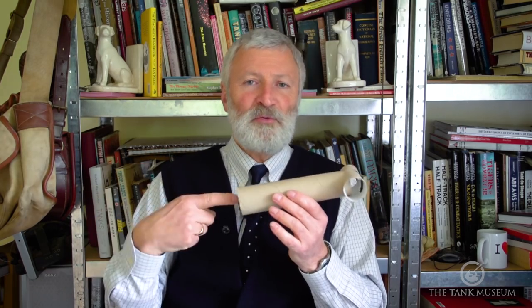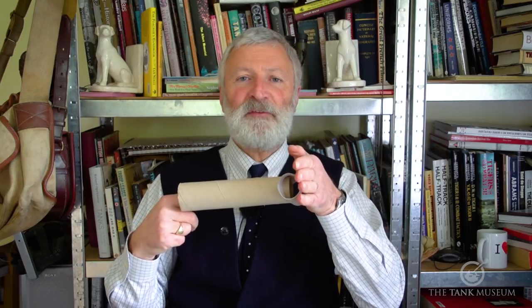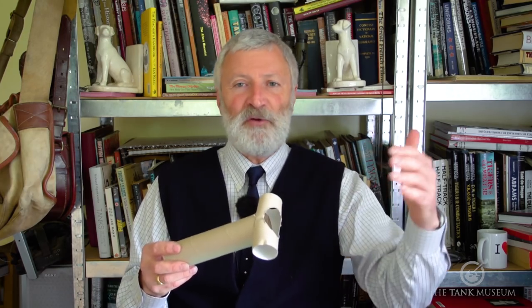Anything that might interfere with the accuracy of the round or prevent the sabot from parting cleanly is a problem. I hope that's a basic explanation of what a muzzle brake does. Muzzle brakes started with pistols and rifles — you see them at Olympic shooting events and on artillery pieces to reduce recoil. They were put on tanks too — look at the Sherman Firefly and you'll see a lovely round, elegant-looking muzzle brake on the end there.